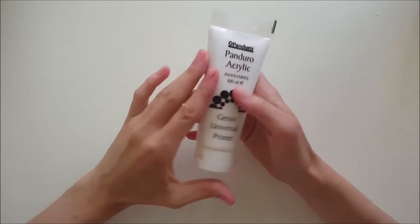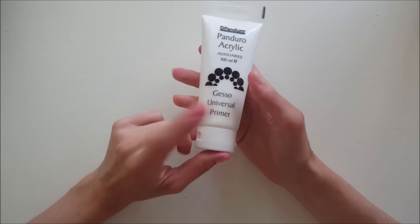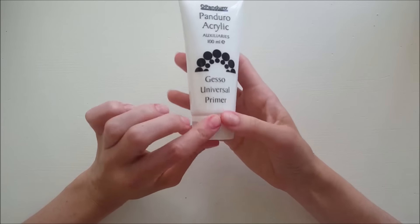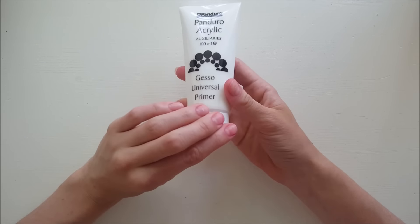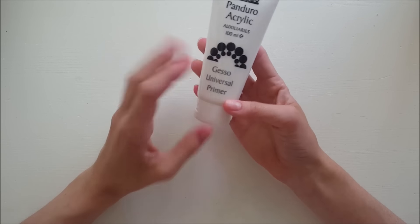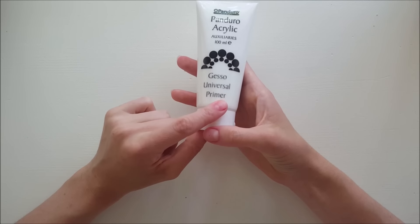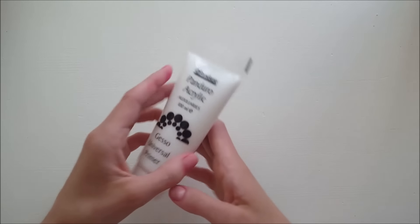I also got some gesso. I wanted the Ranger clear gesso but it was sold out here in Sweden, so I just got this one to try. I wanted to see if it made a difference because everybody on YouTube has been telling me that gesso is the way to go for mixed media, and I'm kind of into that right now. It works like a primer for your paper, so we'll see how it works out with my projects.